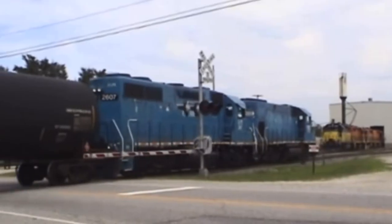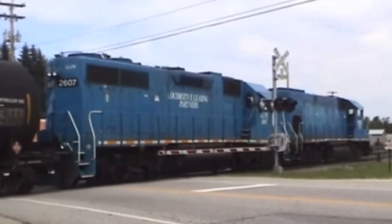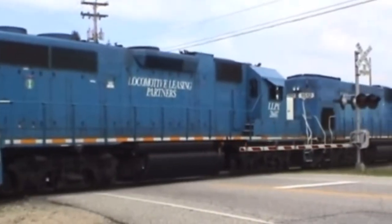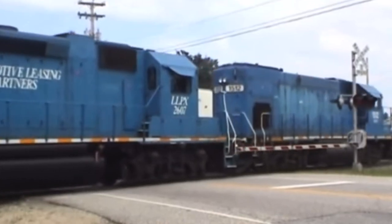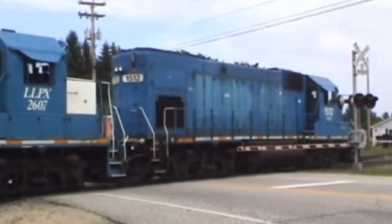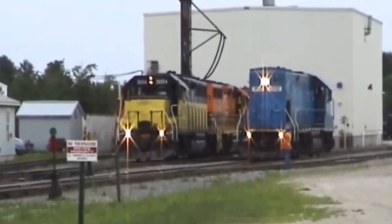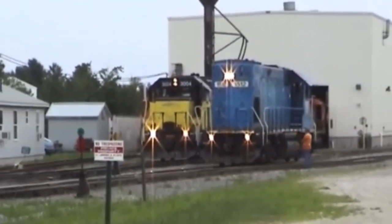The Berlin Subdivision was starting to take shape into the modern era. The modern era consisted of locomotive leasing partners — leasers all over the system. This was extremely evident in Lewiston Junction, where you could see GP15 number 1512 or GP38 2607 working the yard almost every single day.